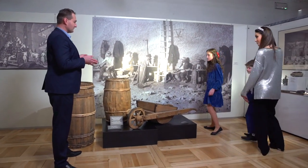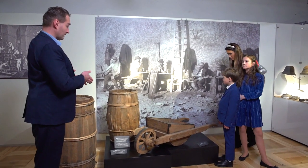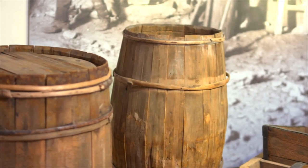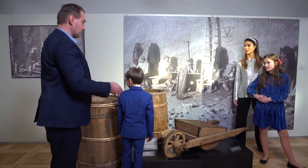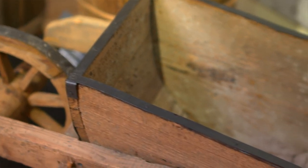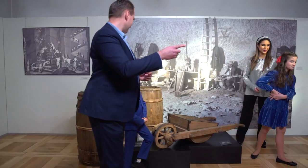Zanim sól trafiła do solniczki, trzeba było ją najpierw wytransportować z kopalni — górnicy w pocie czoła musieli ciężko pracować głęboko pod ziemią. Oczywiście też odpoczywali, bo im się przerwa należała, ale tę sól wsypywano do beczek. Trzeba było przetransportować pod szyb, potem za pomocą wielkich maszyn nazywanych kieratami, które obsługiwały konie, wytransportowywano na powierzchnię. Można było przetaczać, można było też wozić w tackach, a u nas w kopalni soli w Wieliczce sól transportowano na piesku.